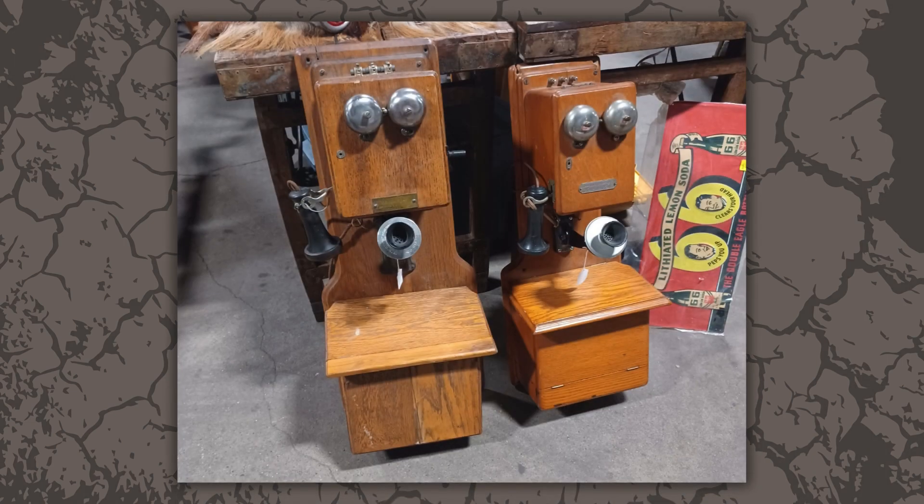I love these old phones. Someone in my family had one of these years ago, and I always thought it was so cool.